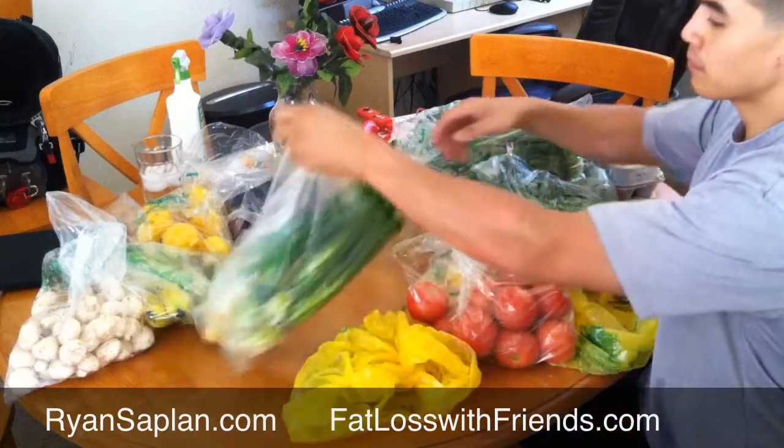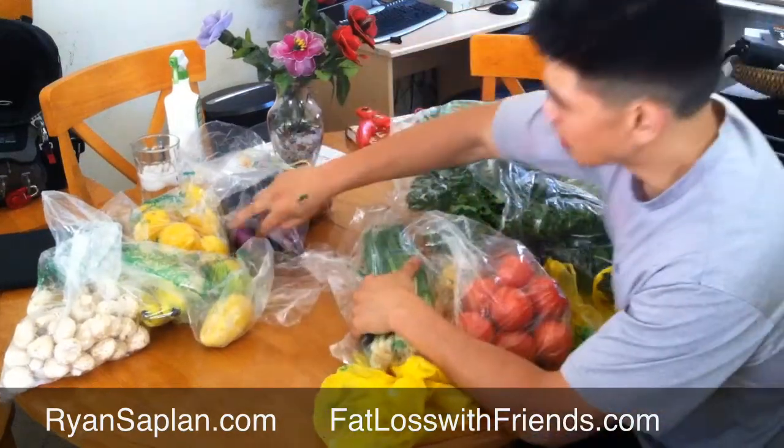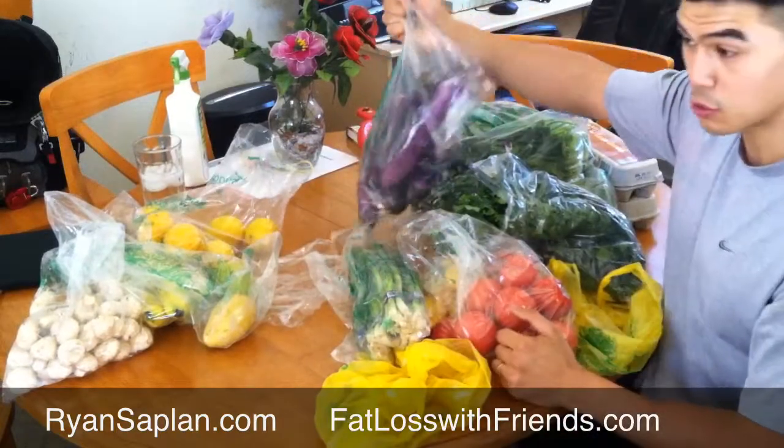When Nao gets home. Got some green onions. A ton of eggplant — this is my new favorite vegetable. This thing is awesome.